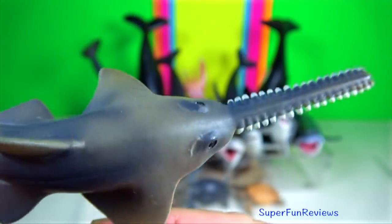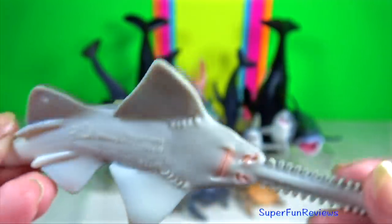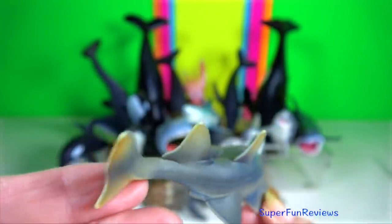Sawfish. Their rostrum has a row of whitish teeth on either side. It is an extension of the chondrocranium.